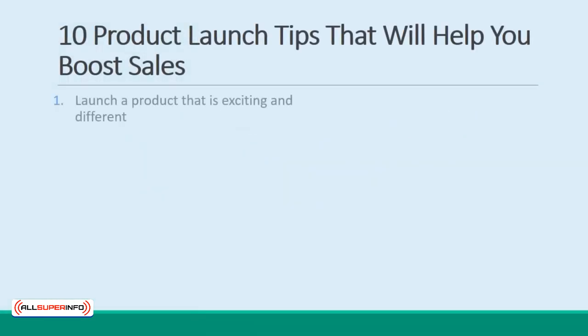1. Launch a product that is exciting and different. A product that is exciting and different will be much easier to build interest and intrigue around. Why should people care about this product? 2. Launch a product with a high value proposition. In other words, how does your product change lives?